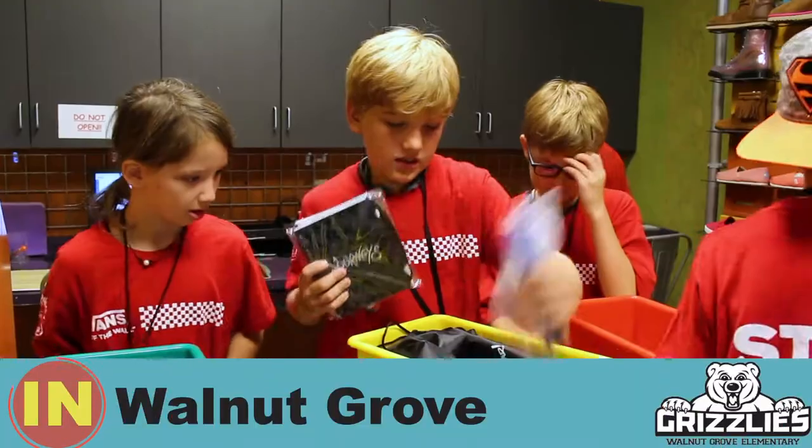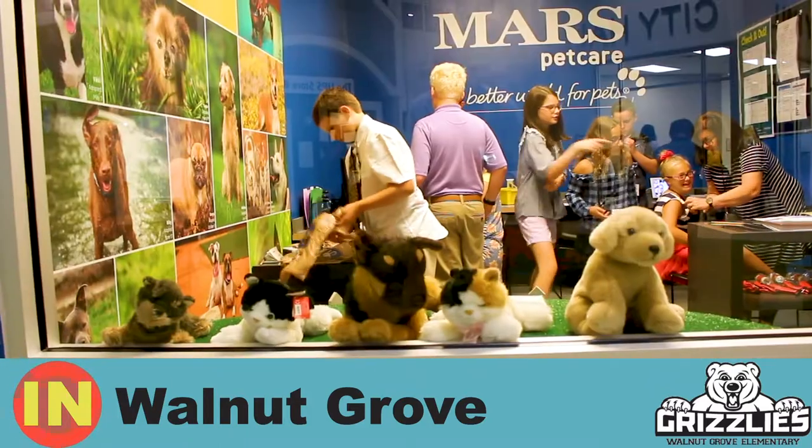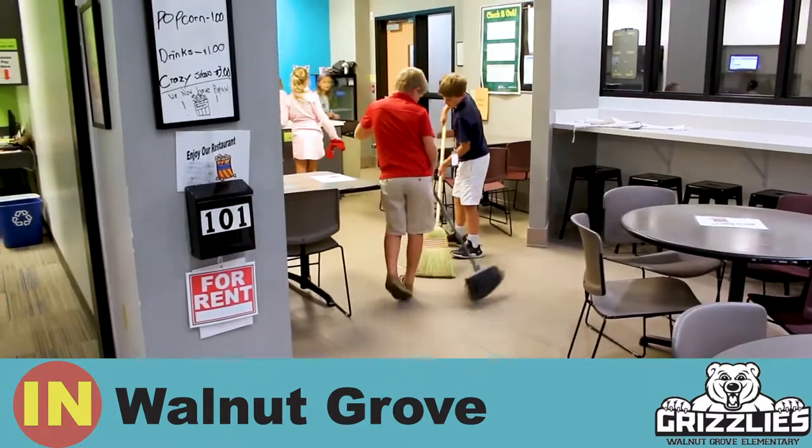This week at Warner Grove, fifth graders are going to J.A. BizTown — a place where we can learn how to spend and save in the economy.